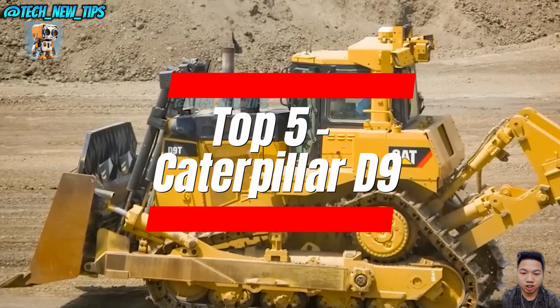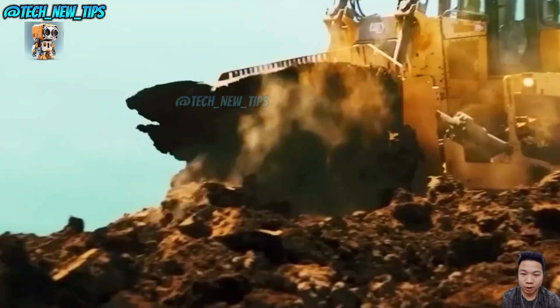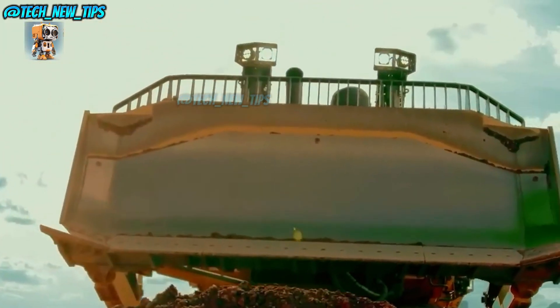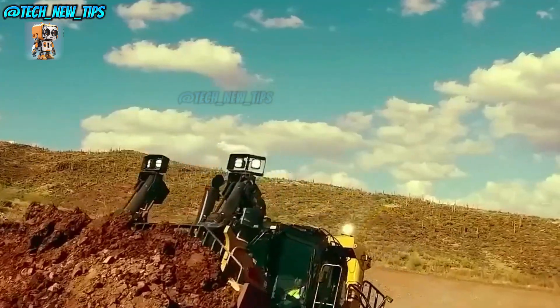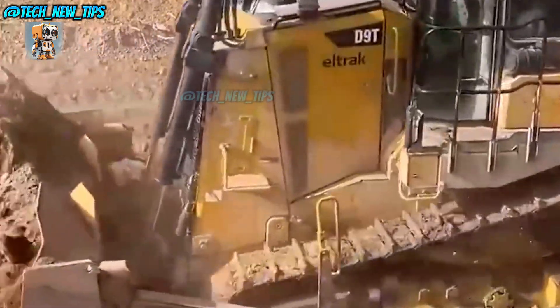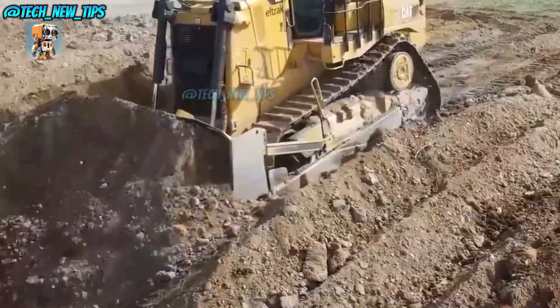Next at number 5, we have the Caterpillar D9. This bulldozer is an icon in the industry. First introduced in the 1950s, the D9 has been moving earth, pushing boulders, and basically bossing around anything in its path for decades. This bulldozer doesn't just look tough — it is tough. With a track record like that, the D9 might just outlive us all.